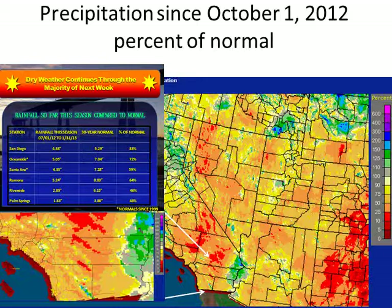Some of the actual numbers — you can take a look at them here on the screen for San Diego, Santa Ana, Palm Springs, and a few others. This is precipitation so far this water year, defined all the way back to July 1st, compared to the 30-year normal from 1981 through 2010, and it also shows the percent of normal value.